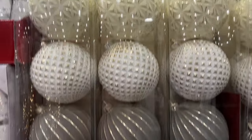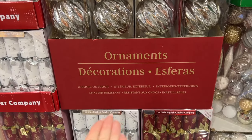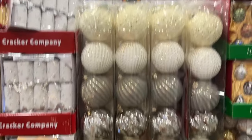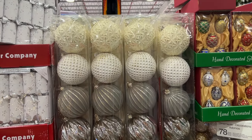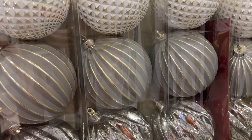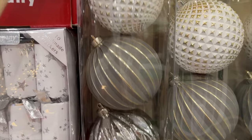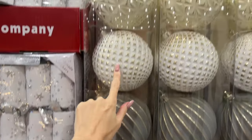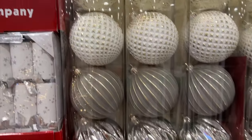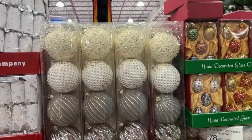These are giant ornaments — they call them indoor/outdoor. They are $30 for a six pack. I like these, I want some. That's what you get in a pack. I really like these ones specifically, they're really, really nice. 30 bucks for six — it's $5 each. It's not bad.